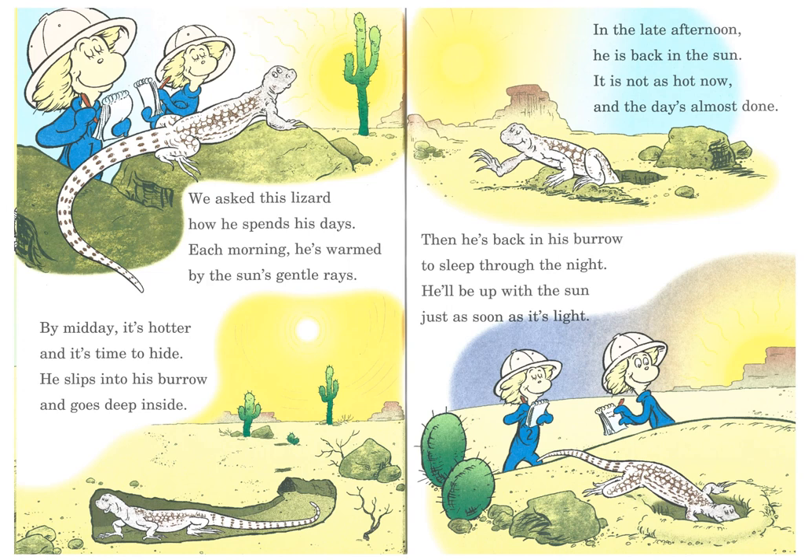We ask this lizard how he spends his days. Each morning, he's warmed by the sun's gentle rays. By midday, it's hotter, and it's time to hide. He slips into his burrow and goes deep inside. In the late afternoon, he is back in the sun. It is not as hot now, and the day is almost done. Then he's back in his burrow to sleep through the night. He'll be up with the sun just as soon as it's light.